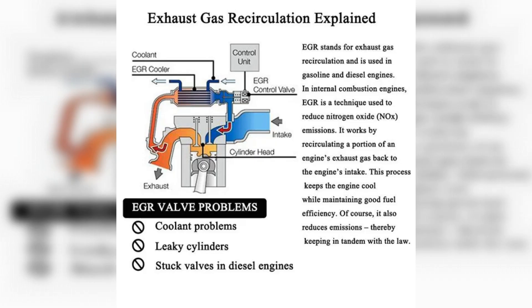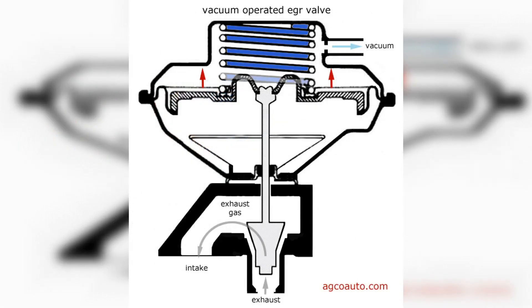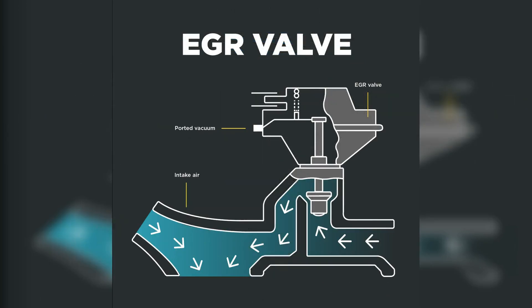The electro-pneumatic system is modernized in such a way that the EGR valve is controlled by an electro-valve, which is in turn controlled by the engine ECU on the basis of sensor information. Finally, the electronic system is designed so that the EGR valve is directly subordinated to the car engine ECU. Unlike the previous version, it has not two positions but three, which allows smoother regulation of the flow of exhaust gases.